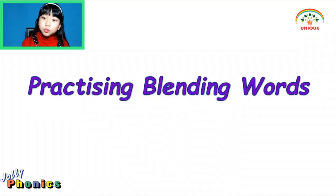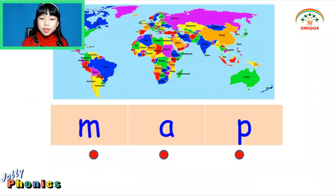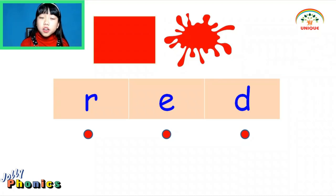Group 2. The name is D, the sound is D. Map, Map, Map. Red — R, E, D — Red.